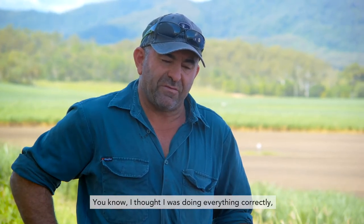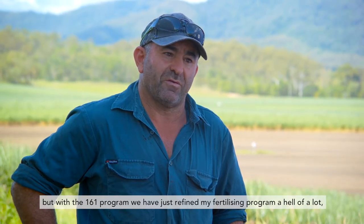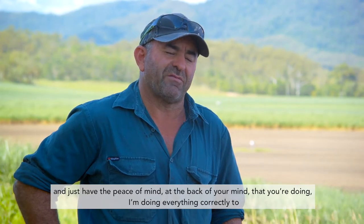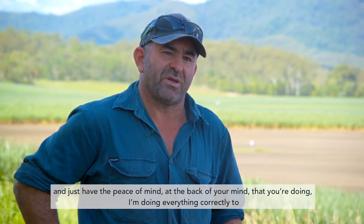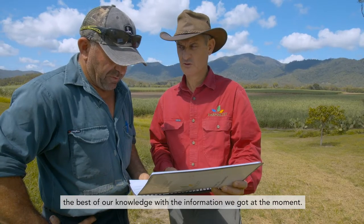I thought I was doing everything correctly, but with the 161 program we've just refined my fertilising program a hell of a lot and just have the peace of mind in the back of your mind that I'm doing everything correctly to the best of our knowledge of the information that we've got at the moment.